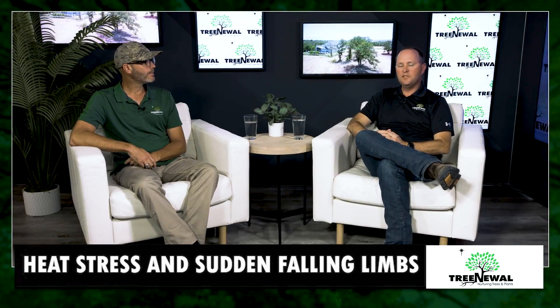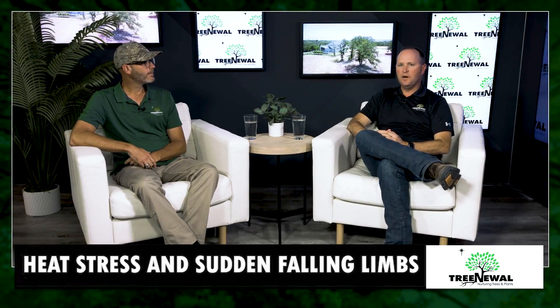If you've noticed any branches dropping out of your tree and you need some help, please come see us at treenewal.com or give us a call to set up a consultation with one of our ISA certified arborists.